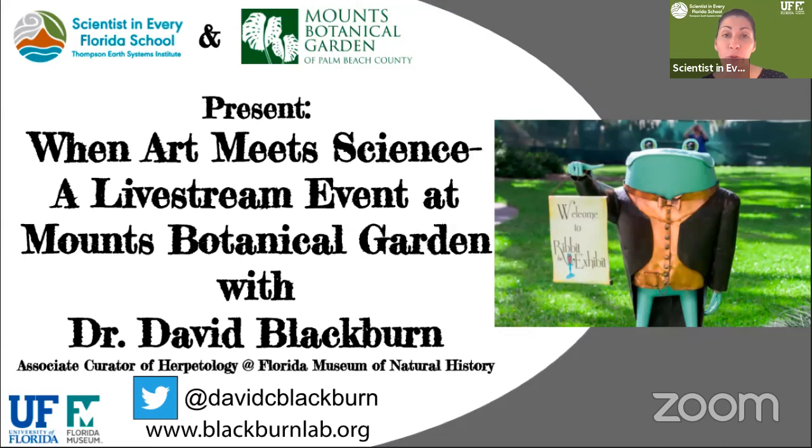Today you will be joined by Dr. David Blackburn, the curator of herpetology from the Florida Museum of Natural History, to take a virtual field trip of an unforgettable array of frog sculptures on display called Ribbit the Exhibit at Mounts. Be sure to type any frog-related questions for Dr. Blackburn in the chat box. We'd like to first start by setting the stage for today's virtual field trip.